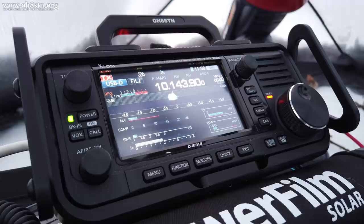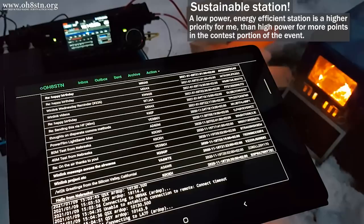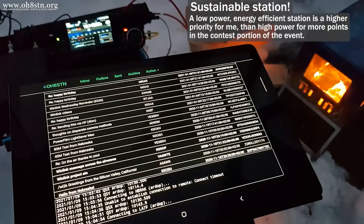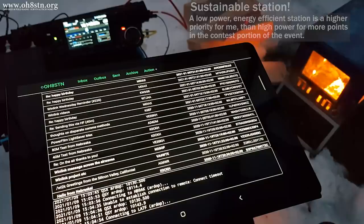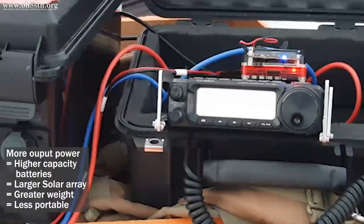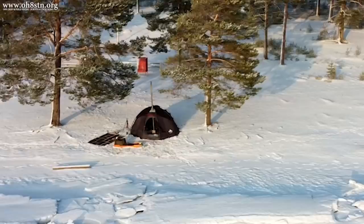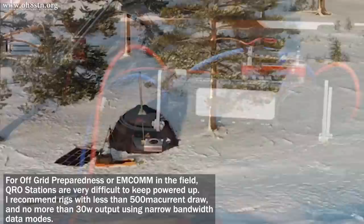I kind of fell into this idea of more power means more contacts. However, this isn't necessarily the right way to think in regards to preparedness or emergency communications. With the Yaesu FT-891, I'm constantly drawing about one amp of current when the radio is basically just sitting there doing nothing except receiving. Even if I turn the power down to five watts, I'm still using five amps of overhead on the FT-891 just to power it and transmit at its lowest setting. When a radio has this much current overhead, we need a larger solar generator, larger solar panels, or hand-crank generator to keep it topped up. Without logistics, this is unsustainable.